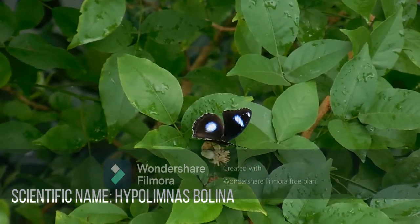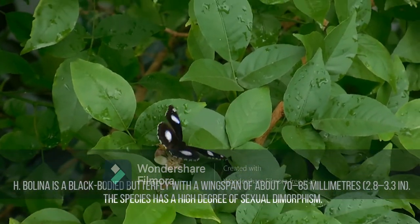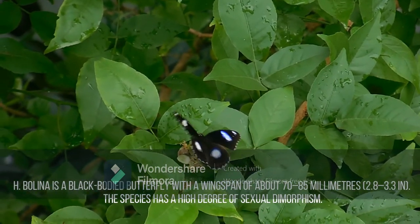Hypolymnas bolina, the great egg fly, common egg fly, or in New Zealand the blue moon butterfly, is a species of nymphalid butterfly found from Madagascar to Asia and Australia.